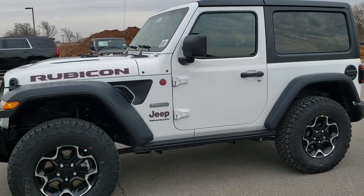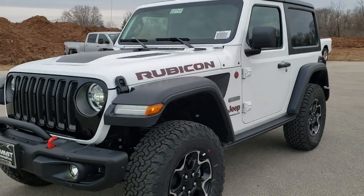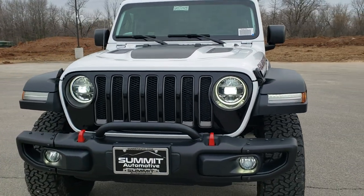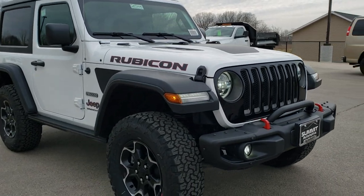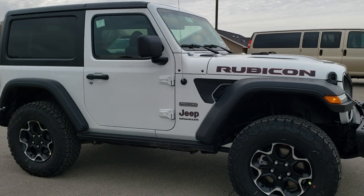This is stock number 20J145. We are here at Summit Automotive in Fond du Lac, Wisconsin — your new and used Jeep Wrangler Headquarters. Today we are checking out a brand new 2020 Jeep Wrangler Rubicon Recon Package in bright white.